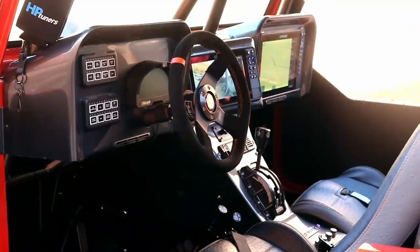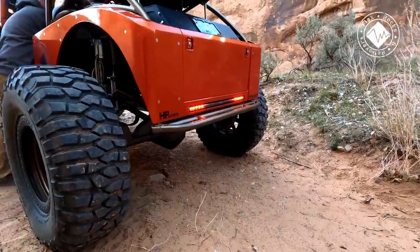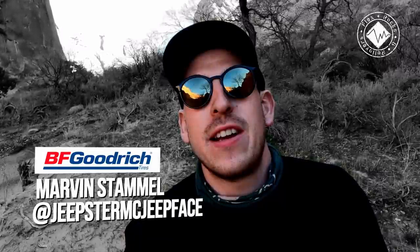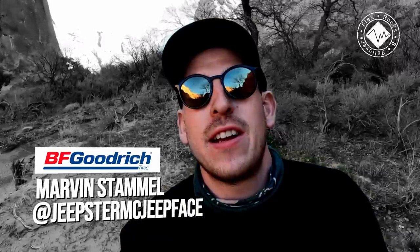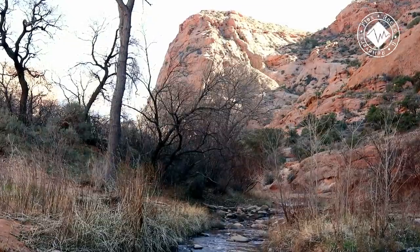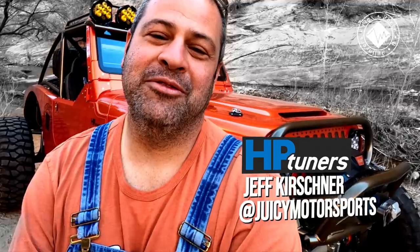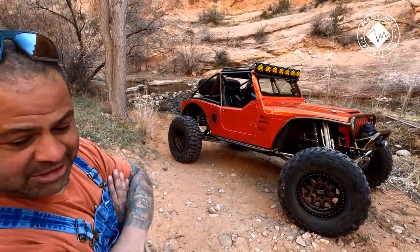The only thing on here that's true Jeep is the windshield. Welcome back to another episode of Flags, Rocks, and Rollovers. Today I want to introduce you guys to a very special person with a very special vehicle — probably the most insane build of the year. Hey Marvin, I'm Jeff Kershner, owner of Juicy Motorsports, and I brought you my brand new LJ Wide Open Design build, out here in its stunning glory.